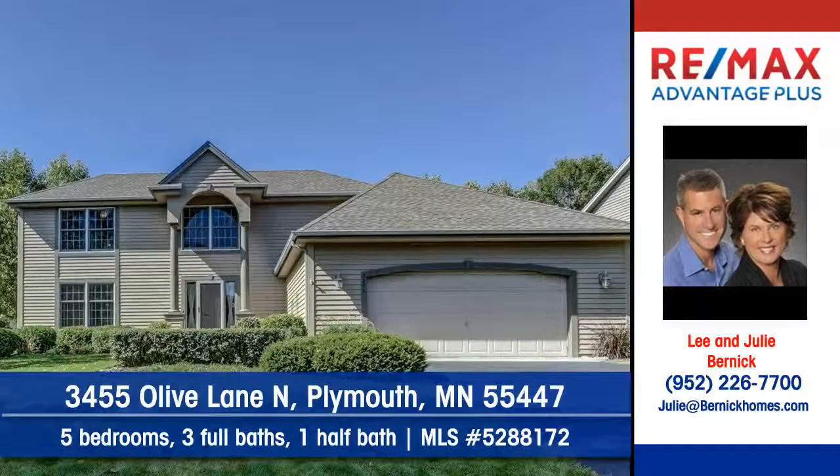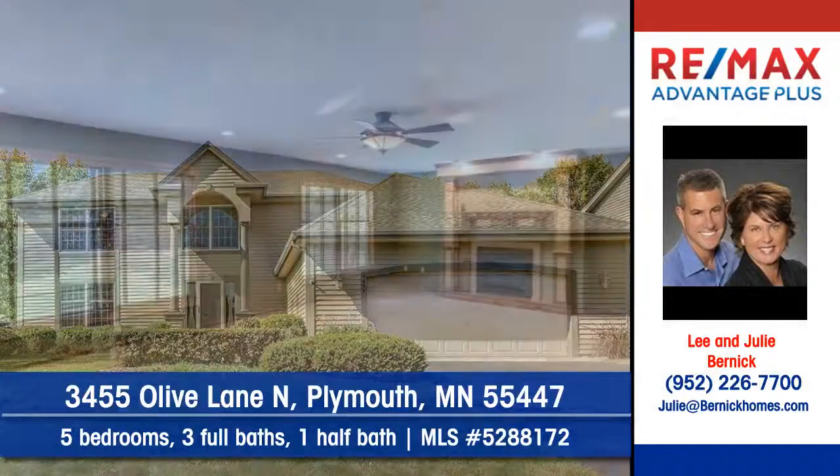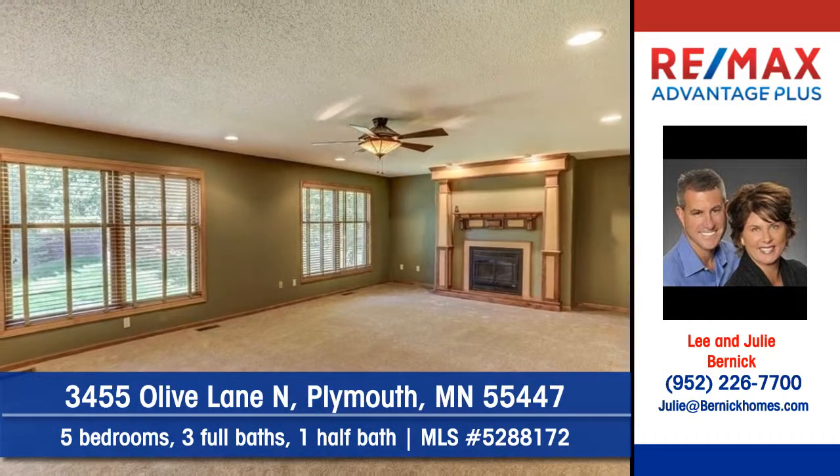Lee and Julie Burnick of RE-MAX Advantage Plus show you this beautiful home on Olive Lane North in Plymouth. Here's a home that shows like a model.